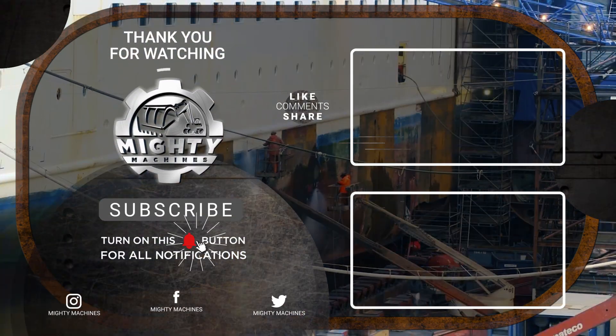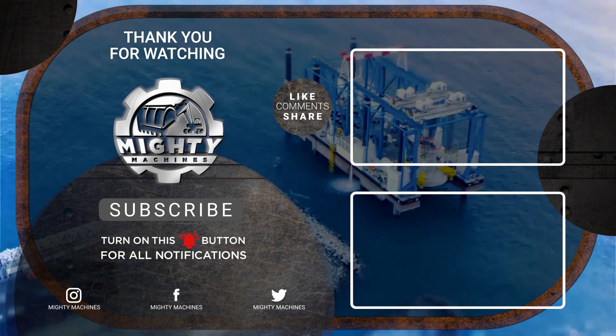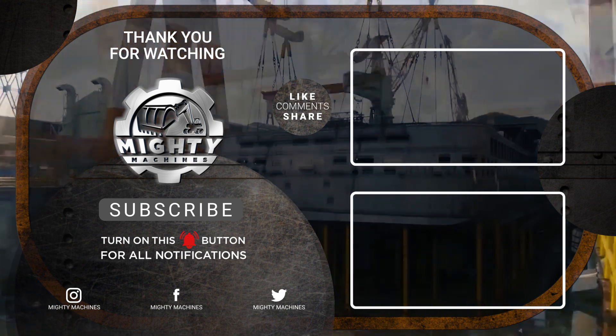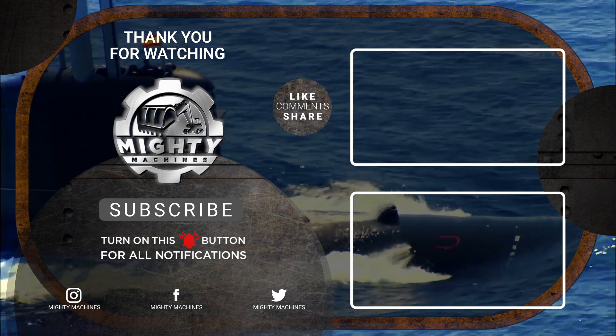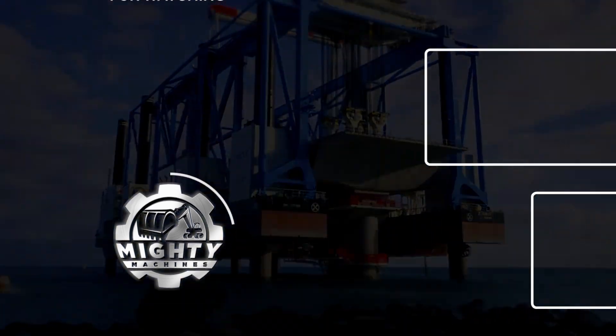That's the end of today's list. Let us know in the comments section below what you think about it. We'd also love to know any of your questions and suggestions. If you enjoyed this video, please don't forget to leave a like and subscribe to our channel. Also, click the notification bell to get notified whenever we post new videos. Till next time, thank you for watching.